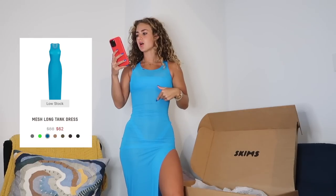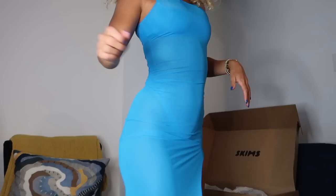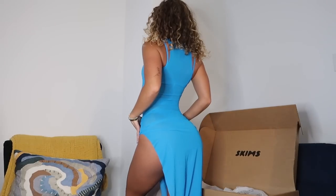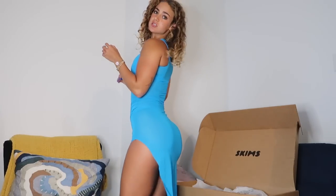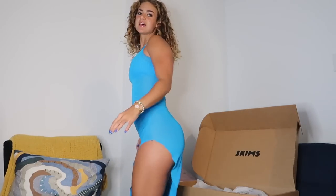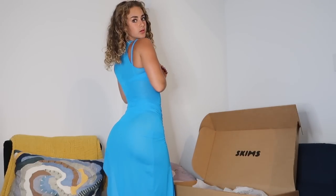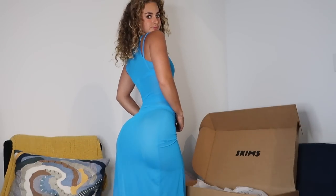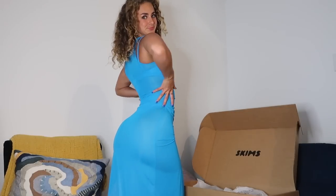Next is the mesh long tank dress in turquoise in an extra extra small. I already owned the turquoise bikini set that's underneath — I'll link that video. This tank dress is so cute. I picked it up on sale to match the bikini. The mesh is super soft, not itchy at all, floor-length with a little slit — very breathable, comfy, and flattering. I love the high neck. Perfect for Miami or Mexico vibes.